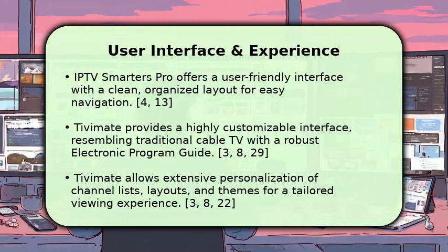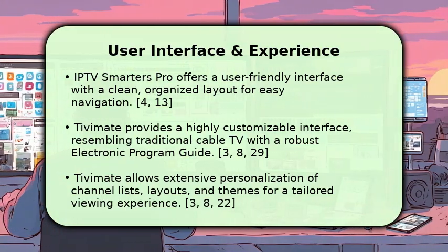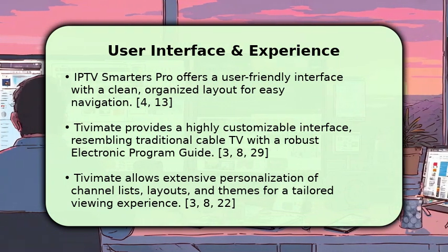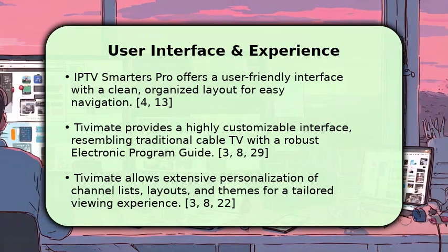Tivimate offers extensive personalization options, allowing you to tailor channel lists, layouts, and themes for a truly unique viewing experience. This level of control is a significant draw for many users.